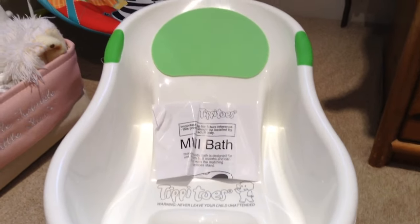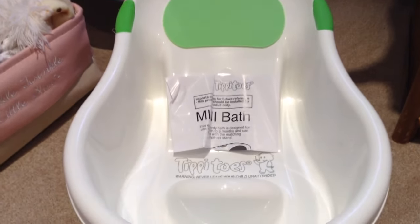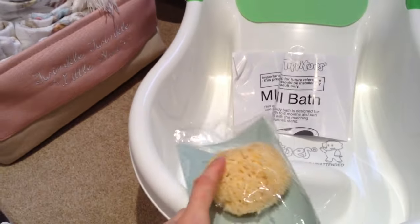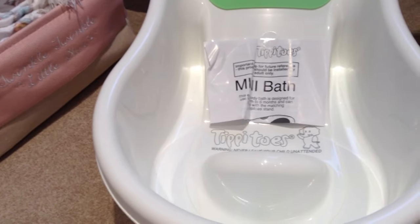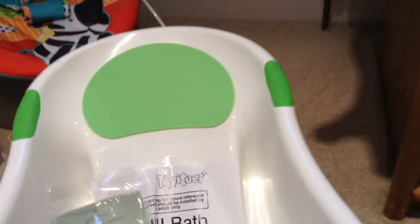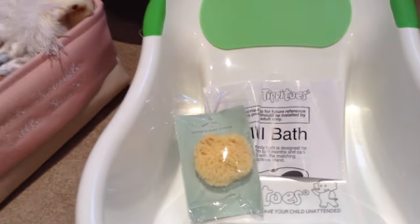I'm just going to keep this in the bath all the time and take it downstairs when I want to use it. There's a seat in there. We got her this little sponge - an actual baby sponge from John Lewis - and it was three pound fifty, a bit much, but it was one of those things where I was buying other stuff and just chucked it in.